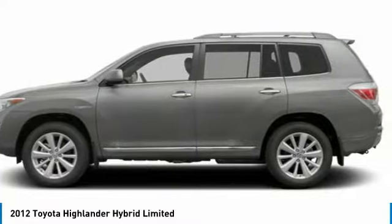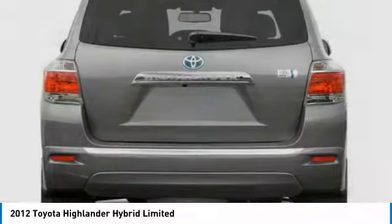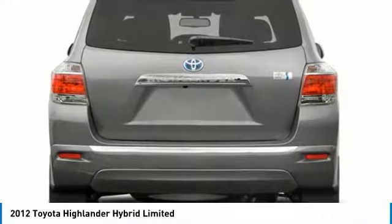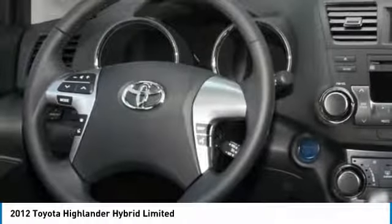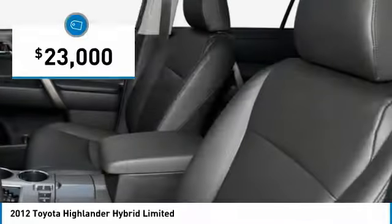Offering a spacious interior, smooth ride, and refined hybrid powertrain, the Highlander is an excellent family vehicle that combines exceptional fuel economy and a spacious, well-appointed interior, and is priced below $25,000.